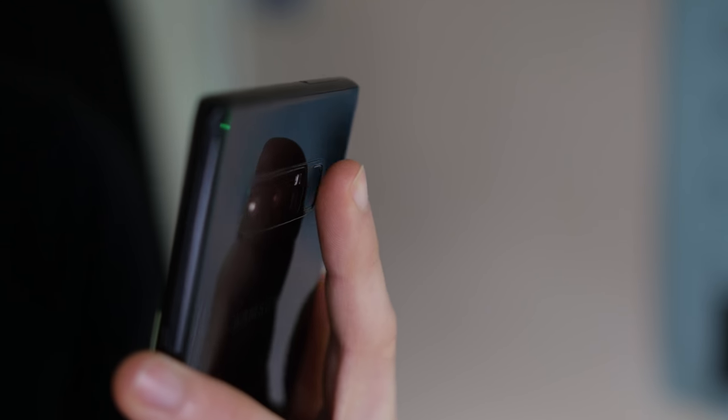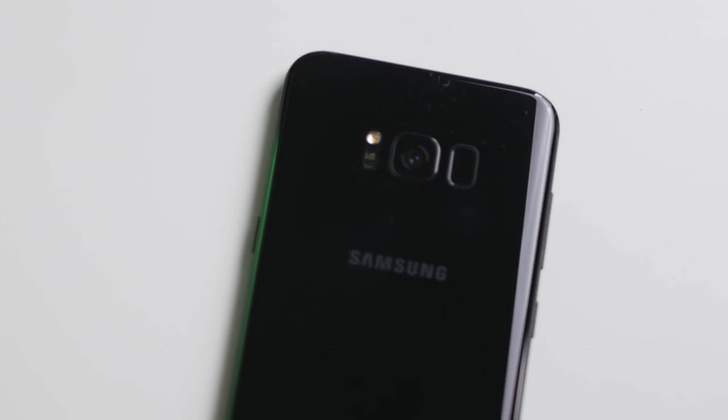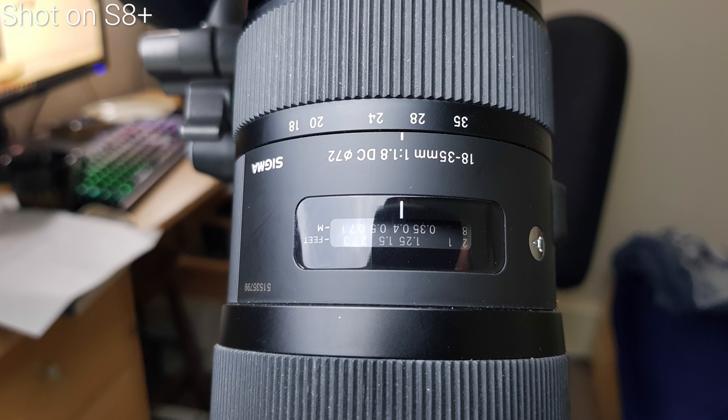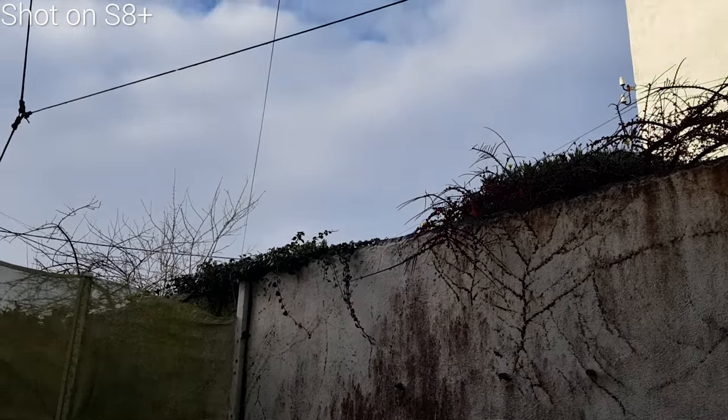From the spec sheet alone, the Note 8 takes the win on cameras, but we shouldn't overlook the S8 Plus. The S7 Edge-derived 12-megapixel sensor with f1.7 glass and optical image stabilisation is a setup I raved about on my S7 Edge, and it gets even better here. Dynamic range, sharpness, clarity, colour reproduction accuracy, and software features are all improved — the camera is fantastic. Not Pixel-level, but a very good camera either way.